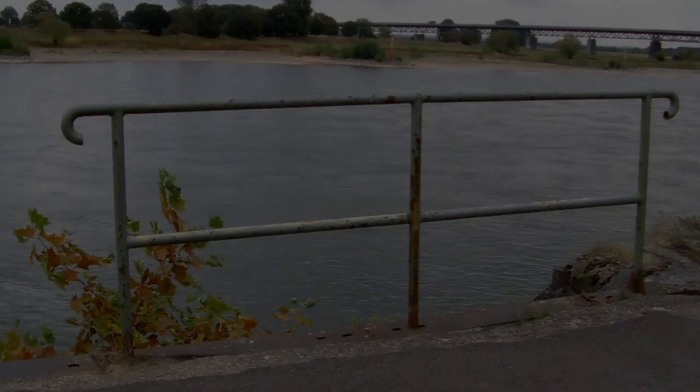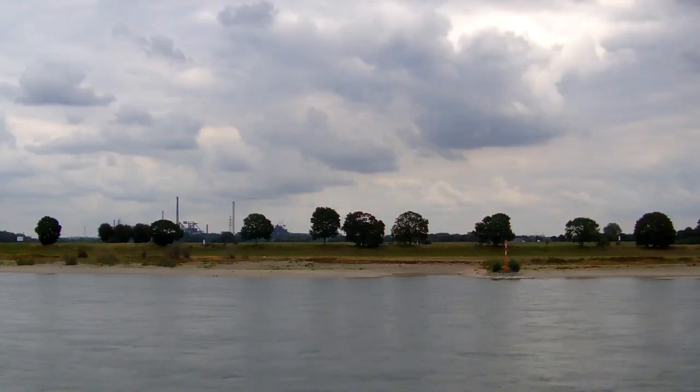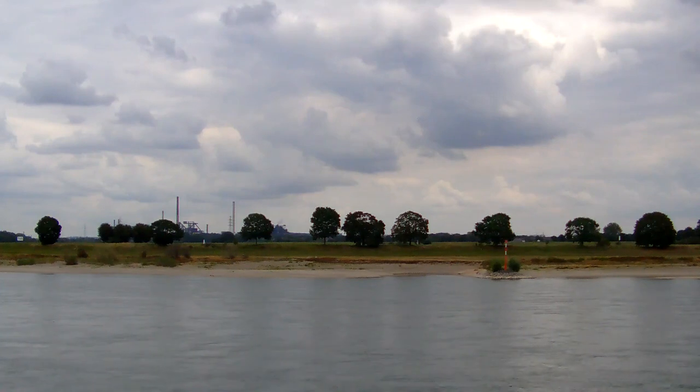Am Rhein finden sich einige kleine Sandstrände. Das Schwimmen im Rhein ist jedoch nicht ungefährlich. Strömung, Strudel, Fließgeschwindigkeit und der Schiffsverkehr können sehr gefährlich sein.